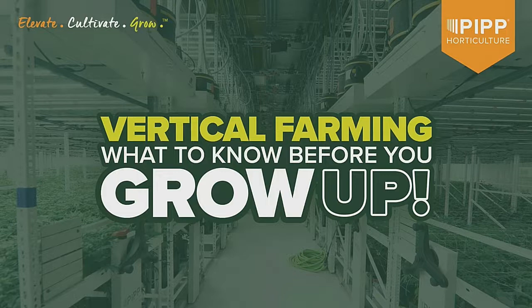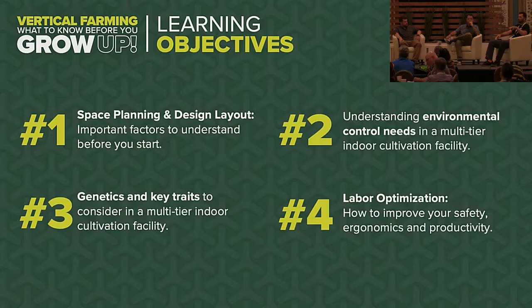There are a lot of right ways — and wrong ways — to grow cannabis. Vertical farming has a lot of nuanced detail that's quite different from how cannabis has been traditionally cultivated for the last 40 to 50 years. Today we'll jump into space planning and design layout first, then cover environmental control, genetics, and ergonomics and labor-saving techniques to keep people safe.